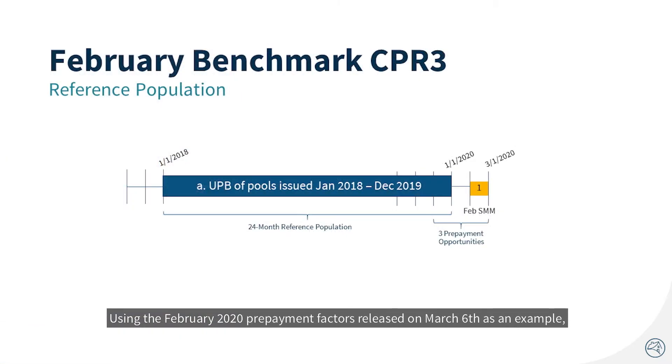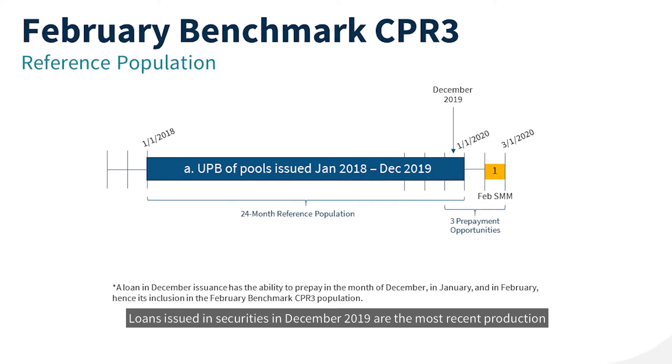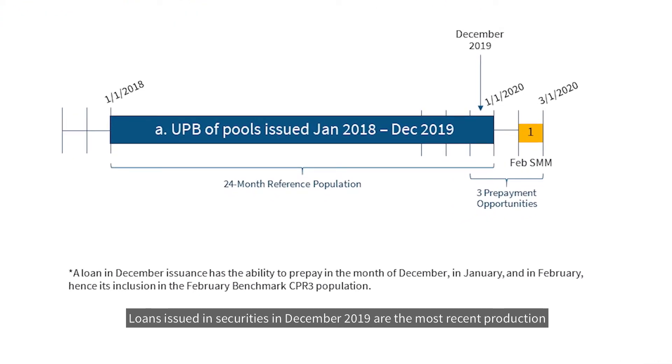Using the February 2020 prepayment factors released on March 6 as an example, we'll show the calculation for the February 2020 Benchmark CPR 3, starting with the associated reference population. Loans issued in securities in December 2019 are the most recent production that have three opportunities to prepay: December, January, and February.